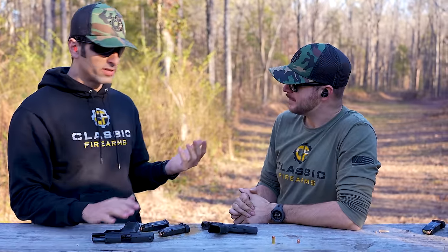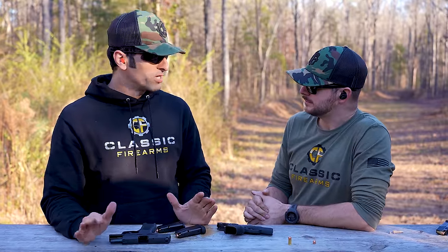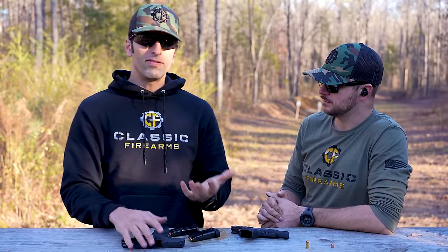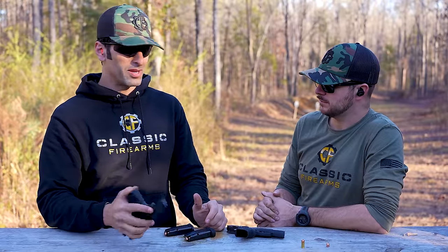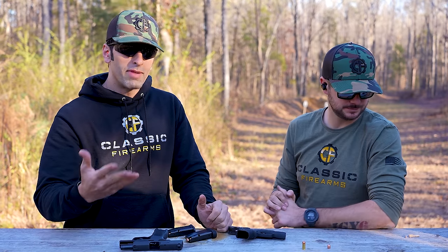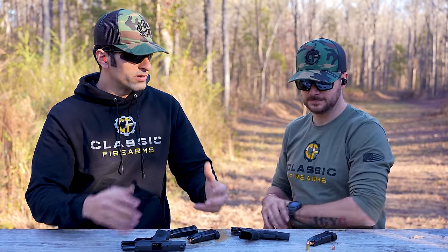I don't know if you noticed — 380 shot much softer for me. Just much softer. So for people out there who are having a hard time with 9mm recoil for whatever reason, even with new technology, 380 is a great option. It's manageable and it still delivers punch.